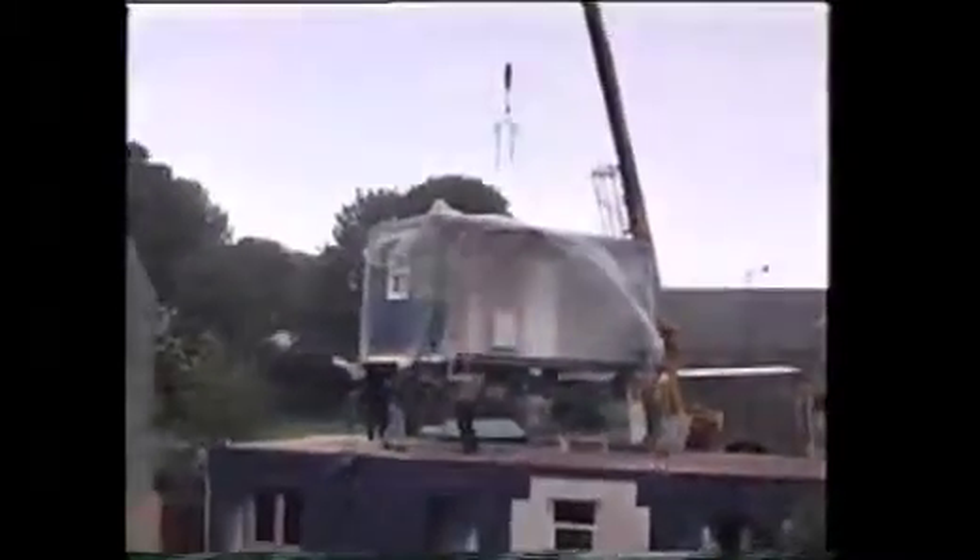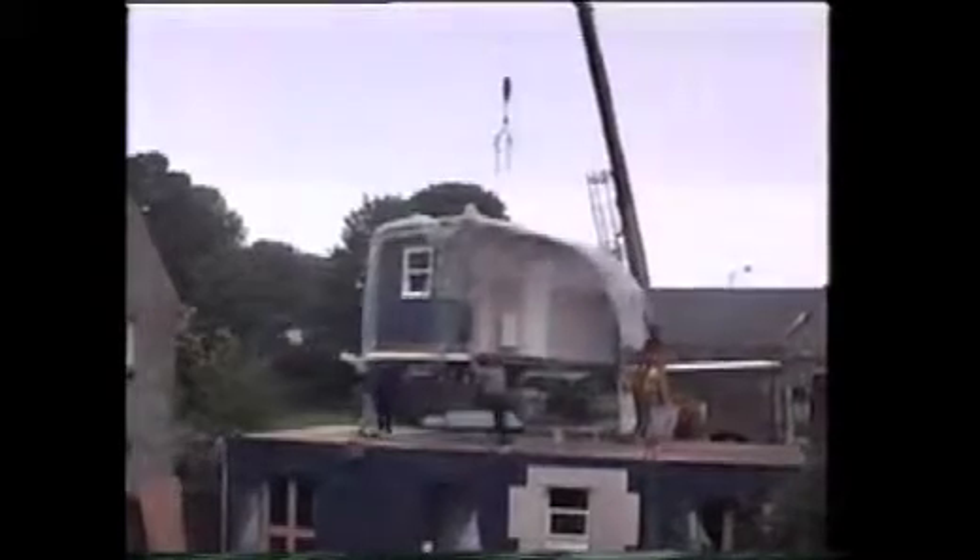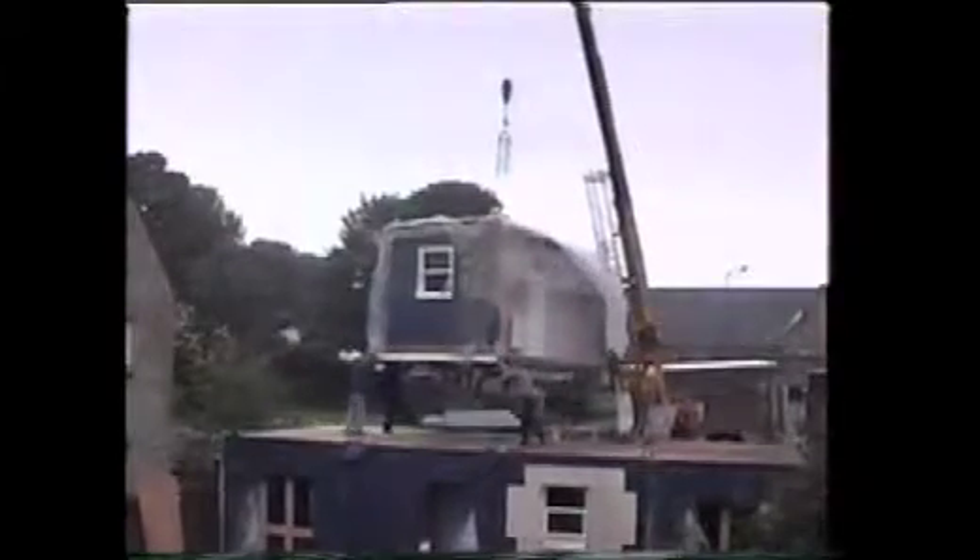Ergotrax, as a house built in a day, can be as much as 20% cheaper than a conventional house, and its system can be used to build virtually anything, not just houses. And this is how it was done.